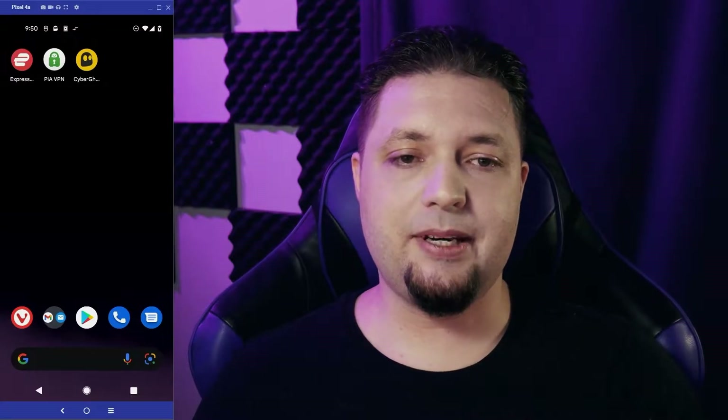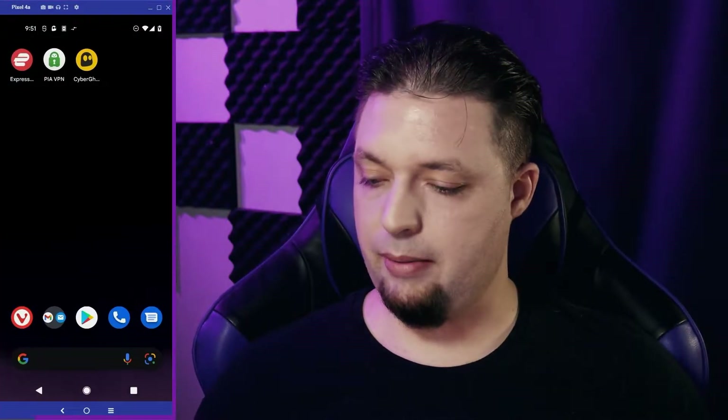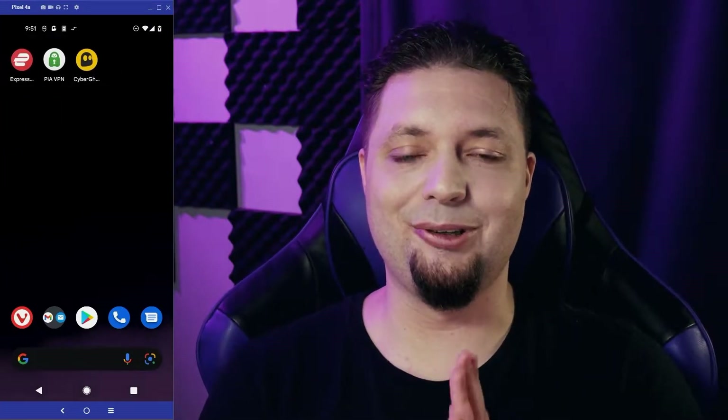The screen looks a little different this time. That's because I've got a live view of my phone. I can control it with my mouse or with my hand. It's all very cool, actually.